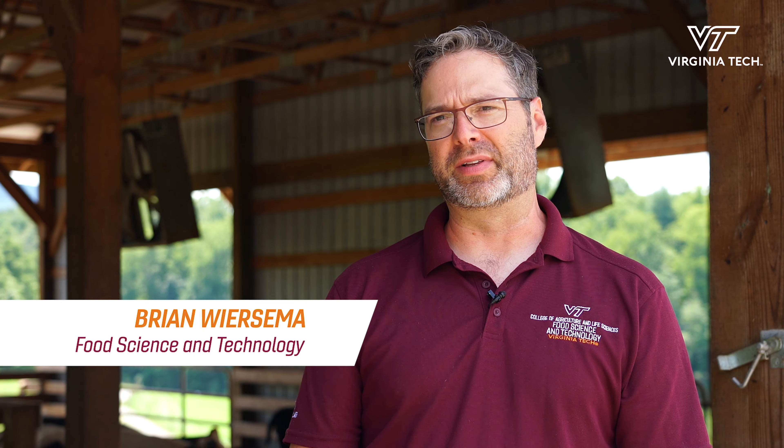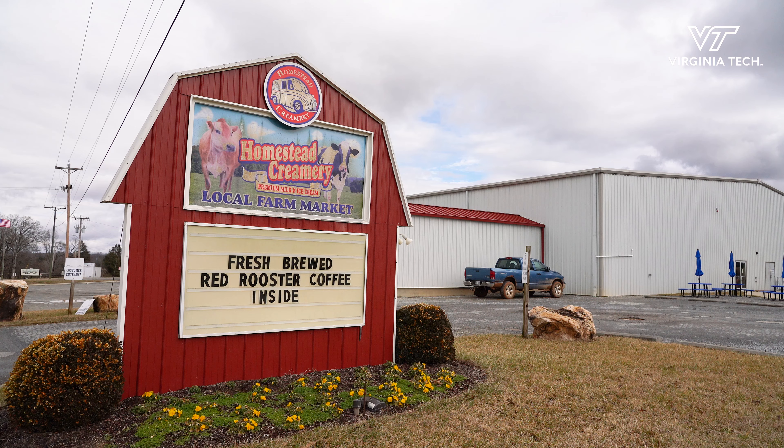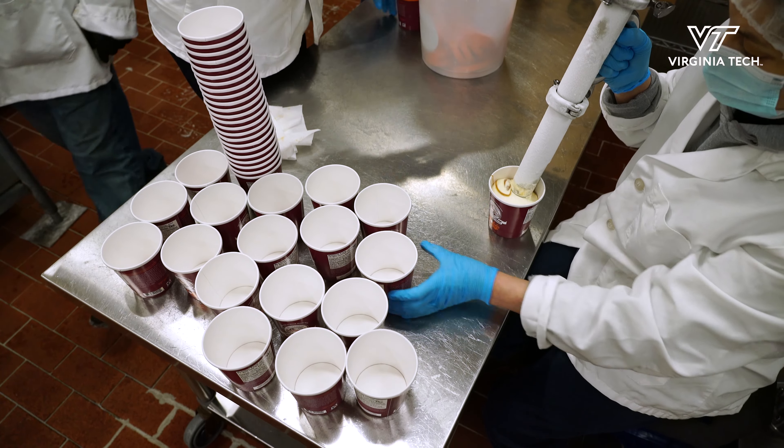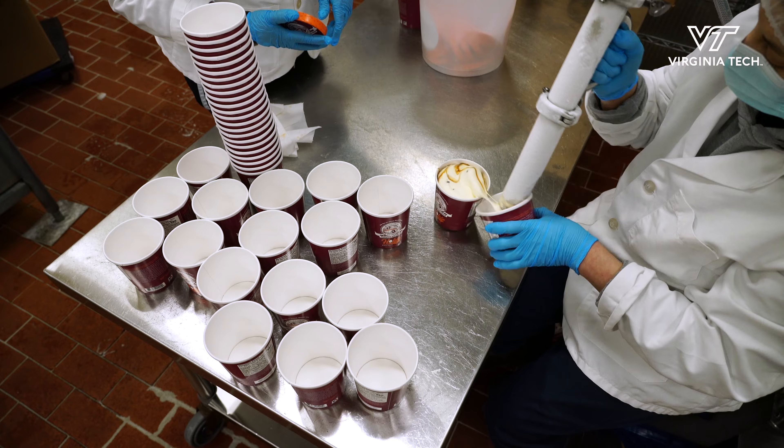As a land-grant university situated in Virginia, we're very cognizant of the fact that it benefits us all — that if we're working within a Virginia system, that's going to benefit our commonwealth, and it's very important to us.